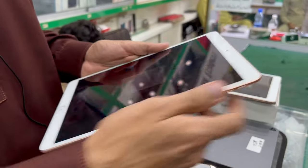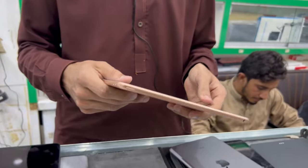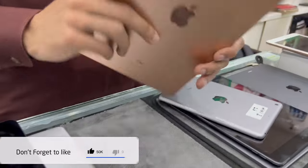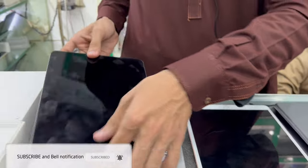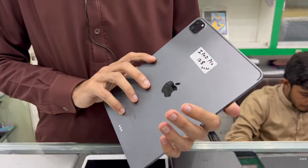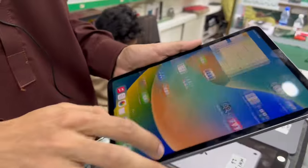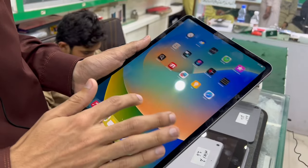You can get a charger and a box with it. This is the iPad Pro 2020, 128 GB. The price is 1,41,000. It is great for PUBG and streaming — very good, high demand.